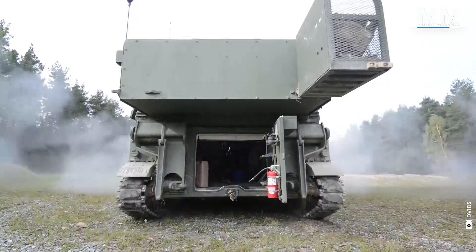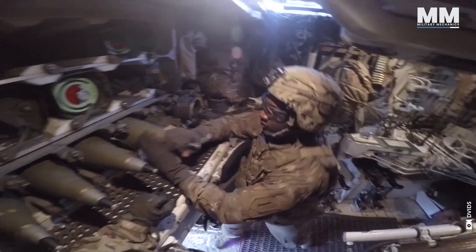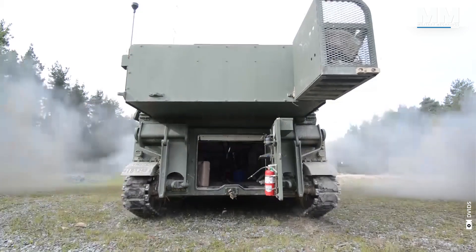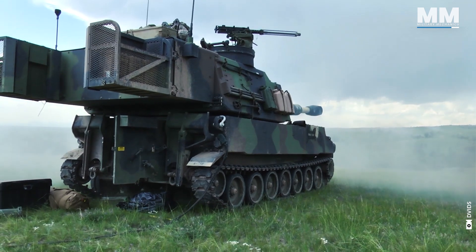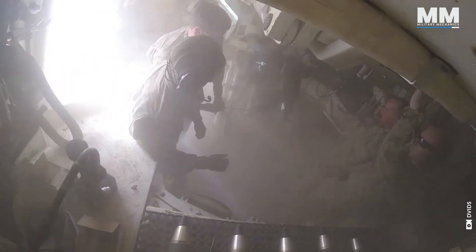Firing an M109 Paladin is an assault on the senses — a combination of raw power, ear-splitting noise and a rush of adrenaline. The explosion is not just loud; it's a full-body sonic blast, even with hearing protection. The concussion wave washes over you, and the immense noise can damage hearing despite protection. The entire Paladin shudders and jolts backwards despite its immense weight — the recoil system absorbs much of the force, but you might feel it through the floor and in your bones. A cloud of smoke, dust and the fiery remnants of propellant briefly obscure the view, yet crew members remain focused on the next step.